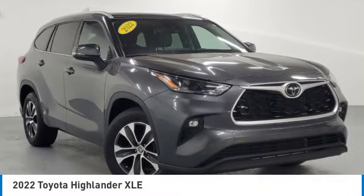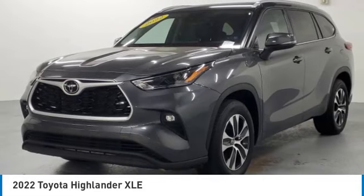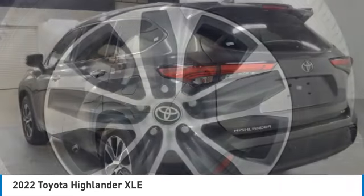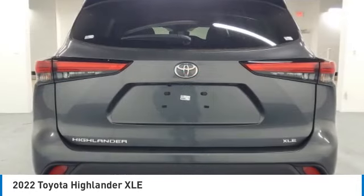Looking for the right vehicle? Check out the 2022 Highlander — the SUV that's thought of everything. The Highlander offers seating for up to seven and features Toyota's innovative center stow design. The second row bench seat folds away, leaving a pair of captain's chairs.